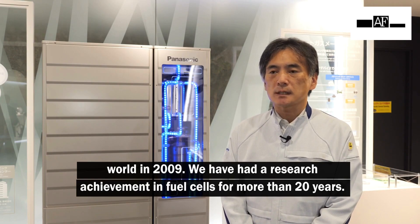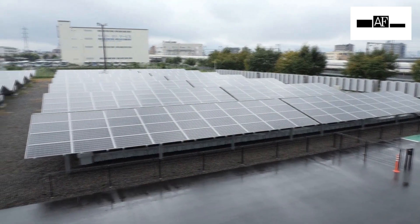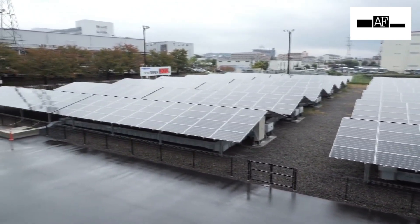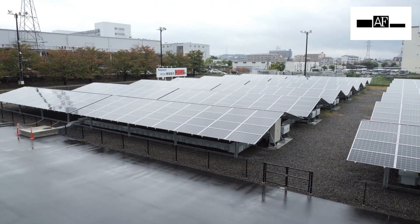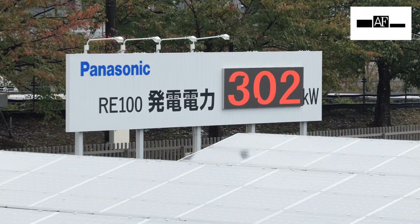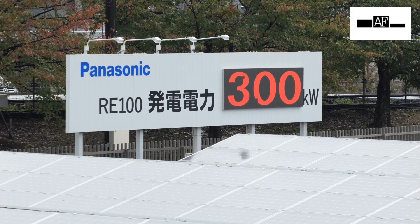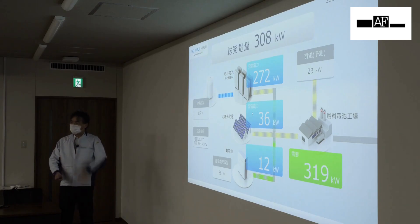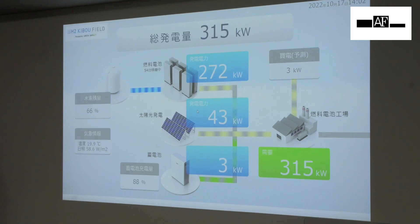KIBOU FIELD provides a stable and optimized power supply through an energy management system based on integrated control of power generators and storage systems. The electricity generation capacity is 500 kilowatts, and the system is not affected by climate change.